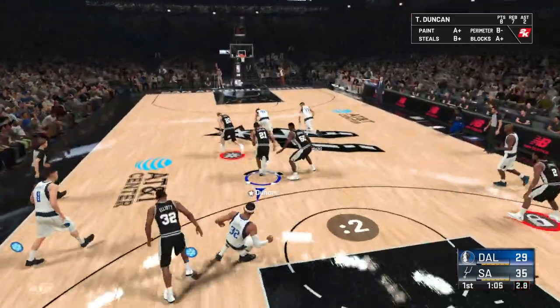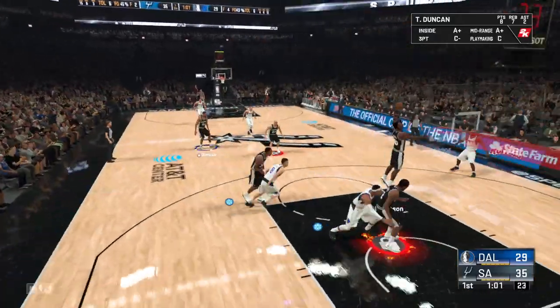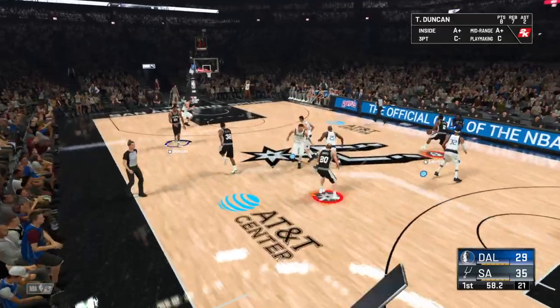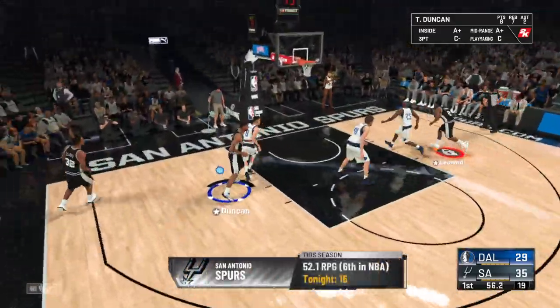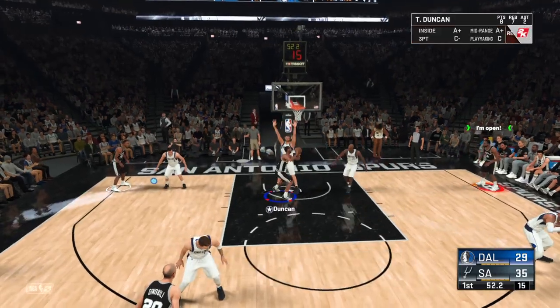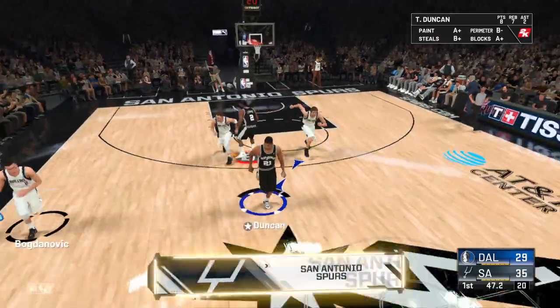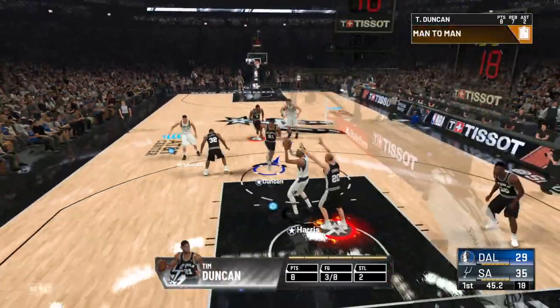Down to five on the shot clock. Doncic with it — pick set by Ginobili — and it's Doncic missing. I'm honestly not sure what that was about. Maybe a protest against the coach. Now that is inexcusable — that kind of shot. No foul! No foul! This shot's just not there right now.